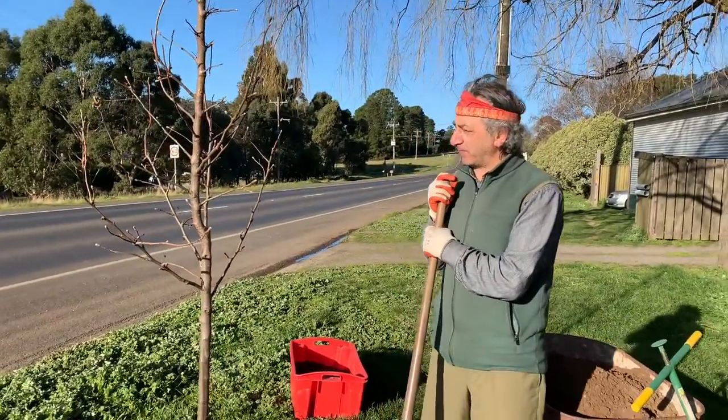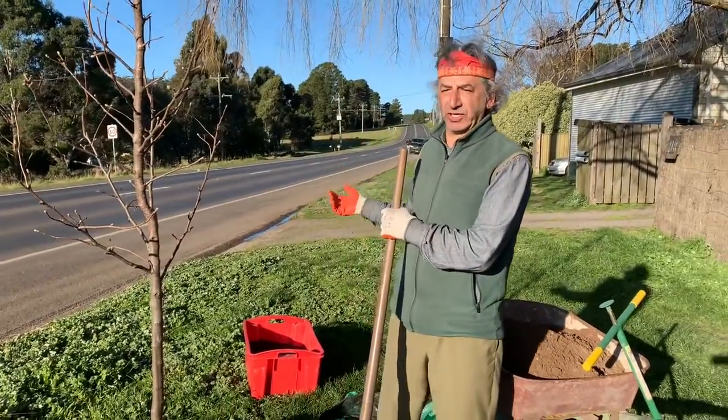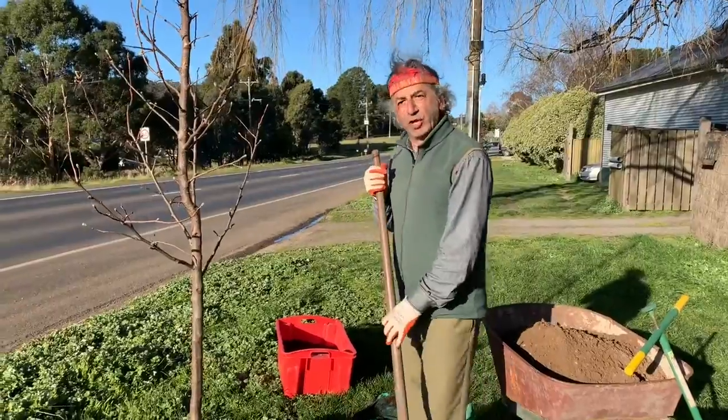And today is National Tree Day, so happy National Tree Day everybody. Yes, happy National Tree Day. Get this rock out of here.